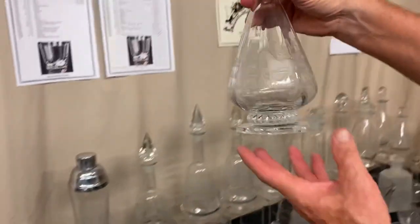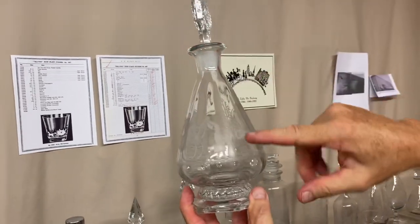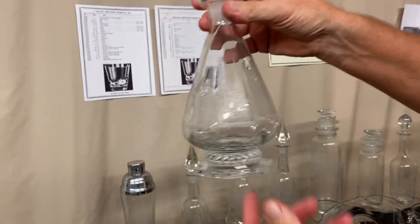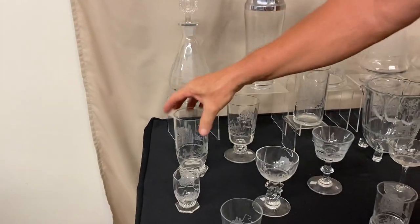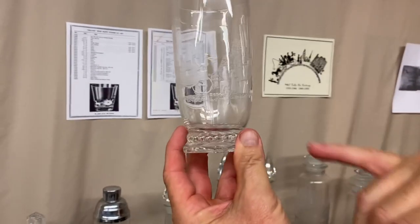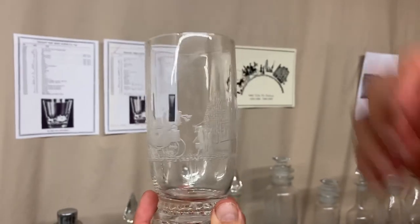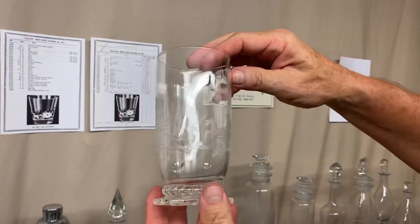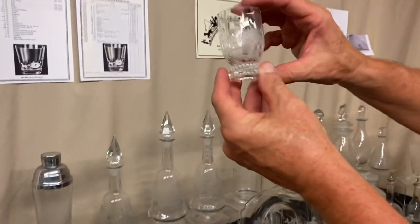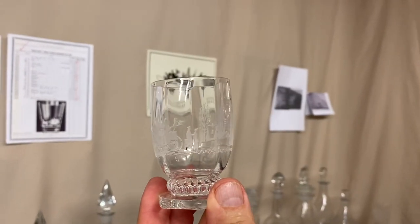The last decanter we have is a Gascony decanter. It's got the little man in front, with the man and woman really crowded in. They made three pieces in Gascony with Tally Ho: the decanter, a large soda glass — and I think this is the first one I've come across where the man is not holding the woman's arm — and then here's a little wine. In that one, the man is holding the woman's arm on Gascony.